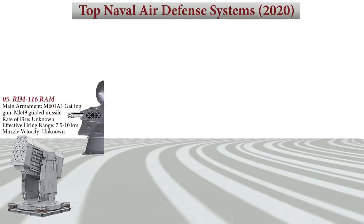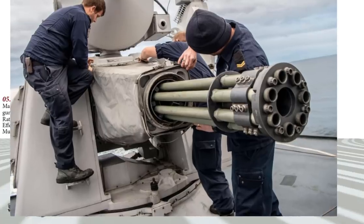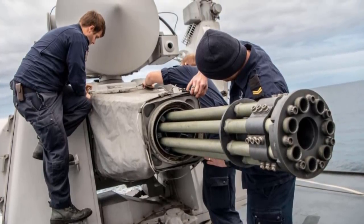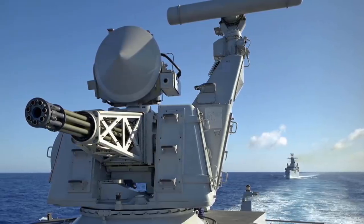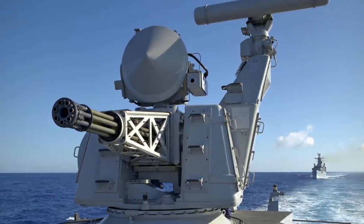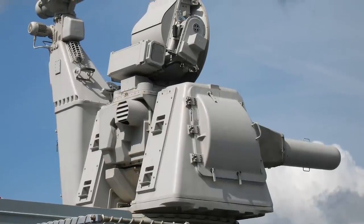At number 4 we have the Goalkeeper CIWS. Developed by Thales, it is an autonomous and completely automatic weapon system for short-range defense of ships against highly maneuverable missiles, aircraft, and fast maneuvering surface vessels. Once activated, the system automatically undertakes the entire air defense process from surveillance and detection to destruction, including the selection of the next priority target.